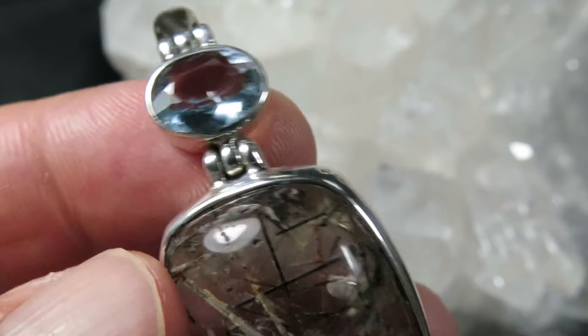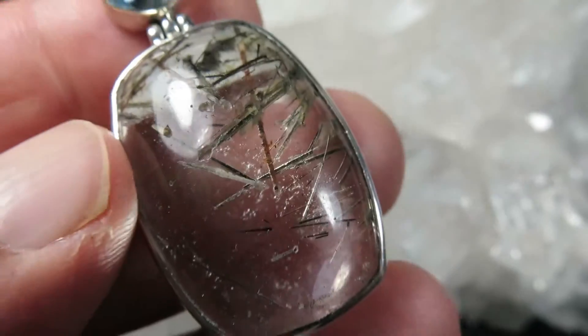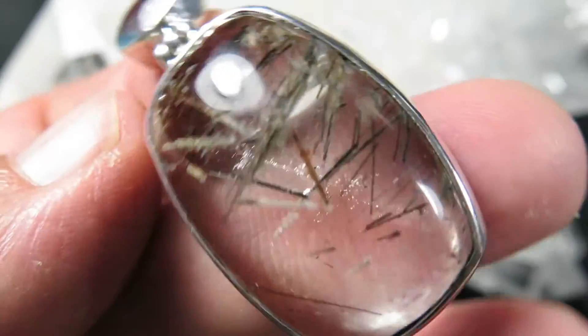Excellent stone. It's a beautiful aquamarine, faceted. Both stones from Brazil.